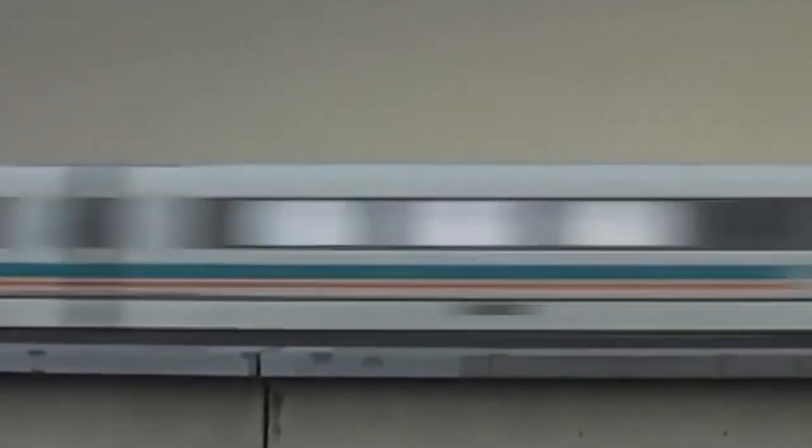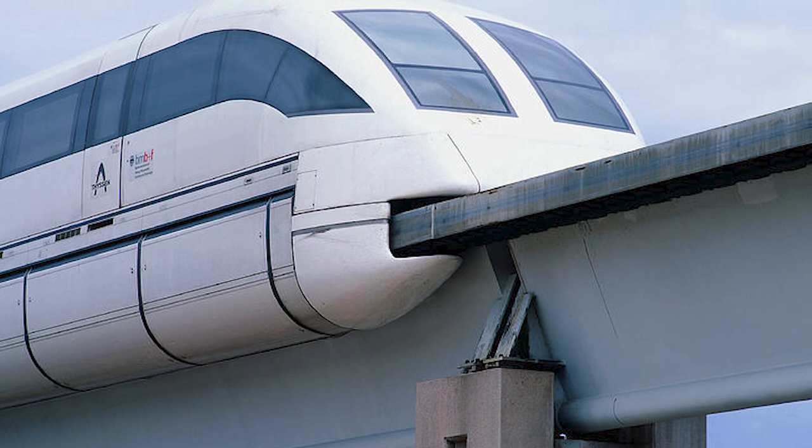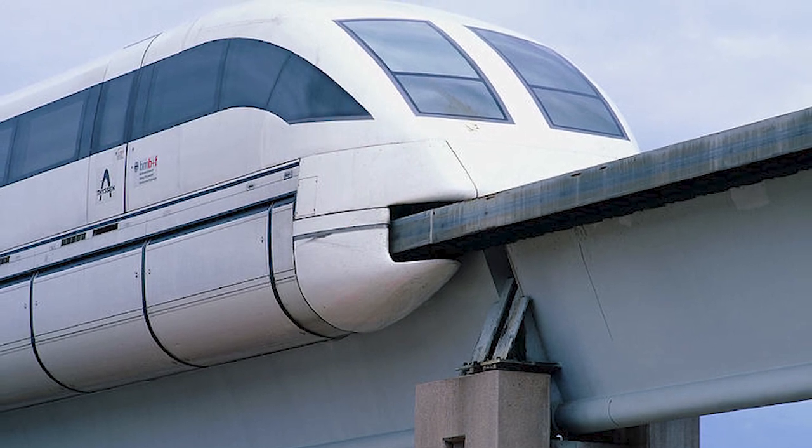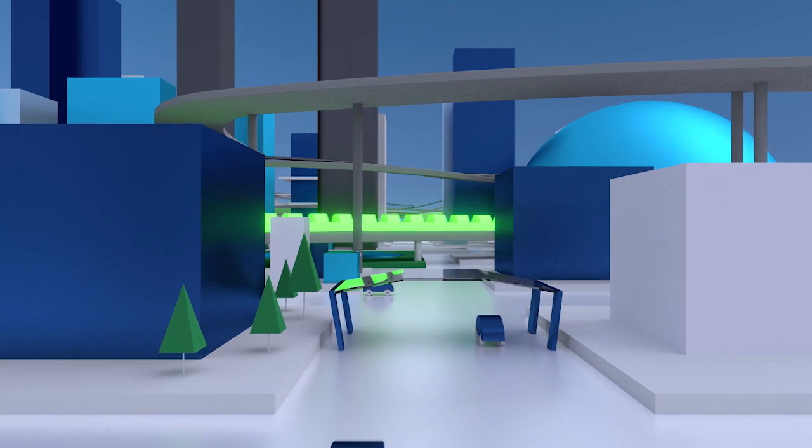This revolutionary train, which cost a staggering $1.2 billion to build, operates on magnetic levitation, or maglev, technology — a system that has redefined the possibilities of ground transportation.